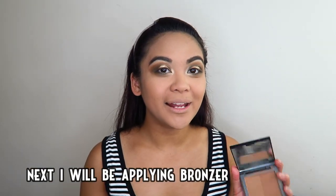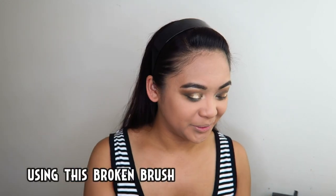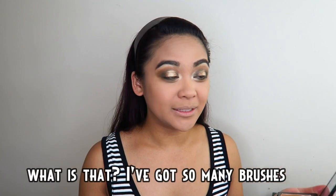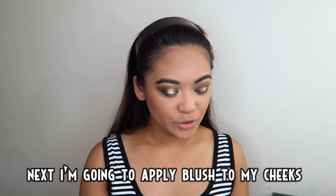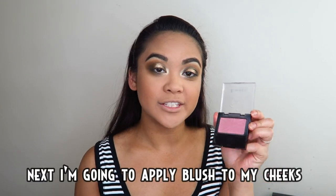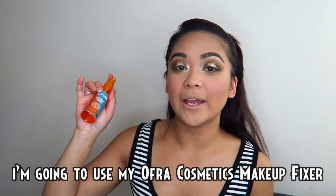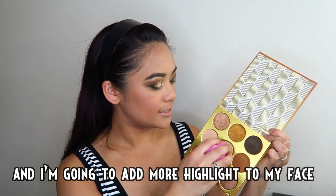Sa susunod, mag-a-apply ako ng bronzer — gagamitin ko itong sirang brush na to, sirang-sirana pero ginagamit ko pa rin, ano ba yan! Ang dami-dami kong brush pero ito pang ginagamit ko. Sa susunod, mag-a-apply ako ng kulay rosa sa aking pisngi. Gagamitin ko ang aking Ofra Cosmetics Makeup Fixer. Tapos tagdagan ko pa ang aking highlight sa aking mukha kasi kulang pa.